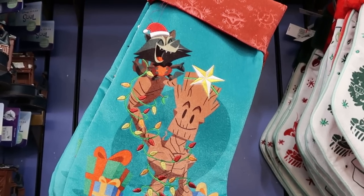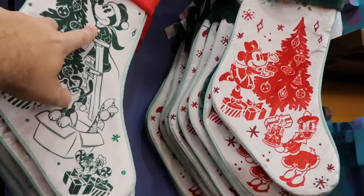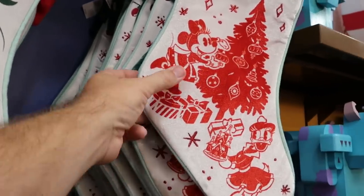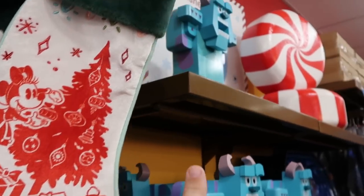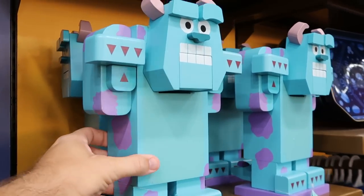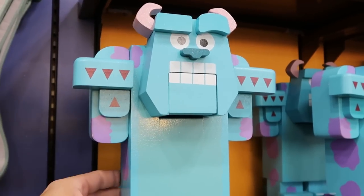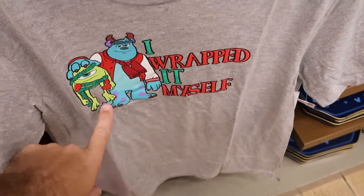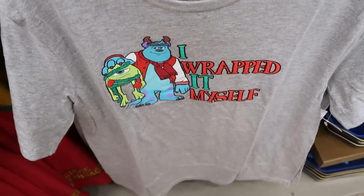They still have some of last year's Christmas stockings — an embroidered Groot and Rocket Raccoon one at $12.99 from $35, a Mickey, Pluto, Chip and Dale version with embroidered holly berries at $12.99, and a Minnie Mouse and Daisy Duck one with Christmas ornaments embroidery. There's also a Sully wooden nutcracker — very heavy, with Sully's mouth that actually opens — at $35 from $70, and a Sully Christmas t-shirt reading 'I wrapped it myself' with Mike Wazowski at $11.99 from $25.